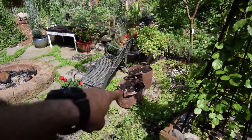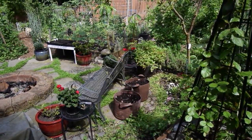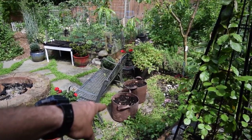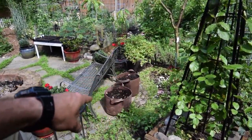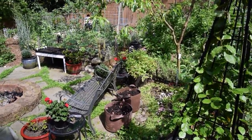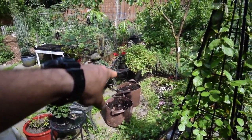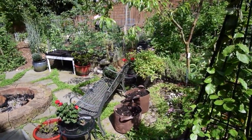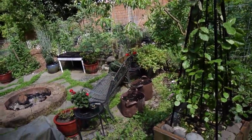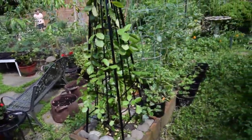We had some russet potatoes that went to seed in the garage, so I decided to grab a couple of my fiber planting pots and put those in there — there's about three potatoes in each one of those. Then I put a whole load of worm compost on top — eggshells and a bunch of stuff on top — so I want to see how well those will do with that big nutrient dump right on top of them. We'll see if we get them to produce some potatoes.